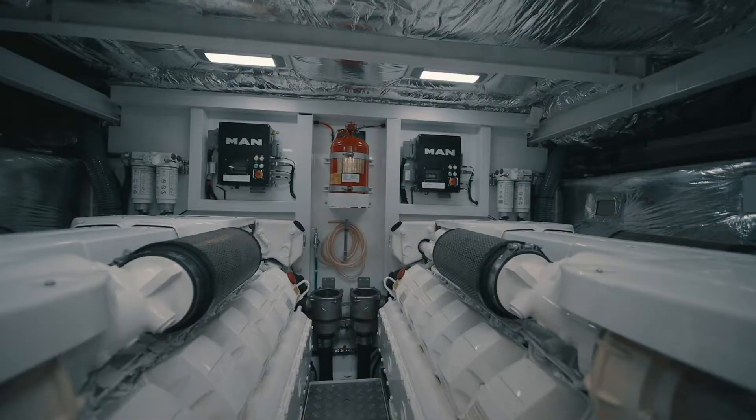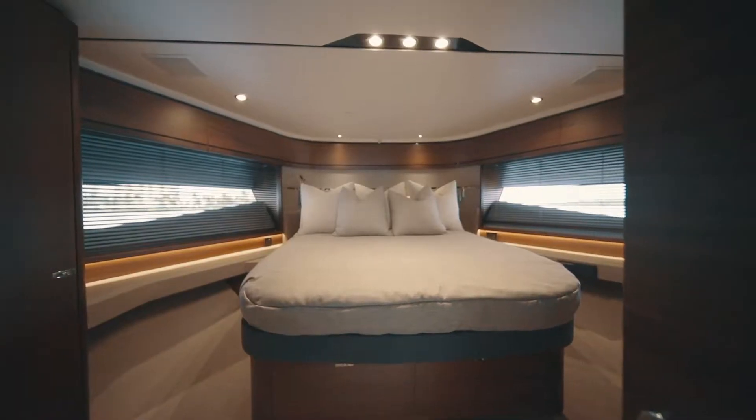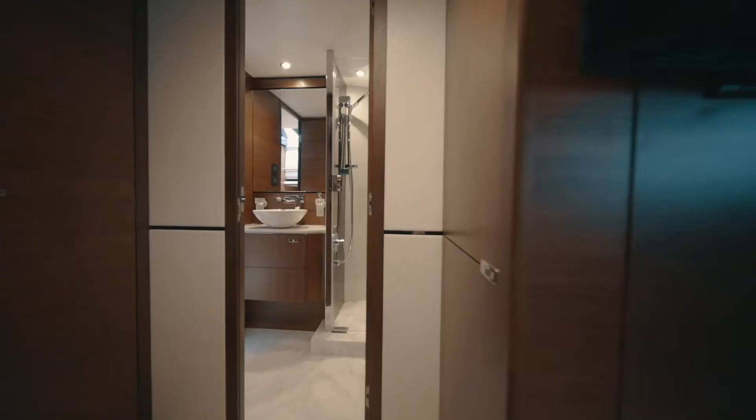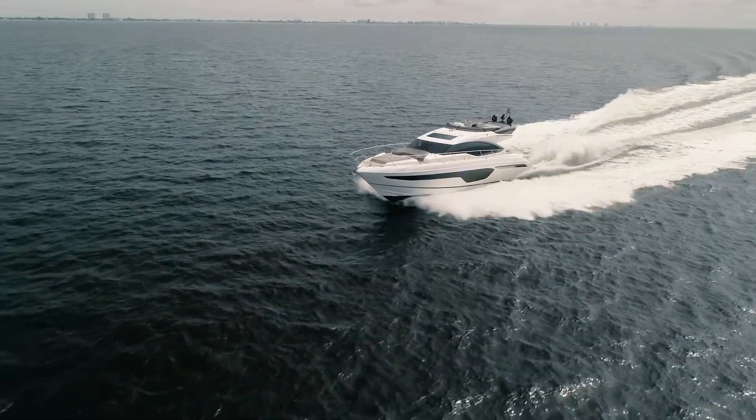Paragon features the MAN engines with a premium extended service contract, four-stateroom, three-head layout, plus a crew cabin with head, great electronics and Garmin package, and a Sea Keeper stabilizer.